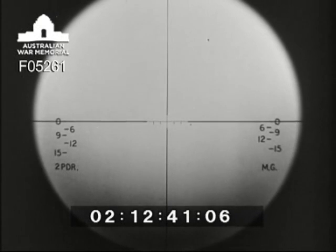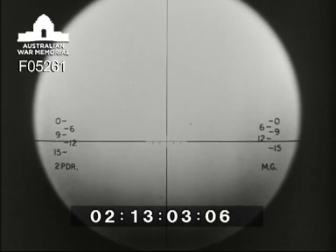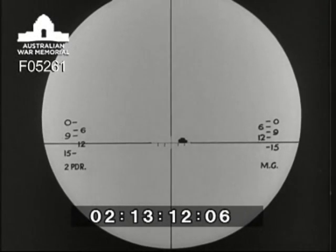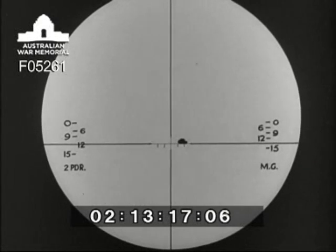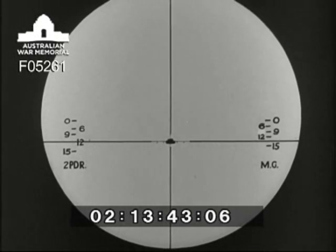On the left you see the two-pounder range scale. By using the range drum on the telescope, the horizontal cross wire is moved opposite the range to the target estimated by number one — for example, 1,200 yards. As an example, a tank moving directly across your front from right to left at 12 miles an hour requires a lead of one graticule. The correct aim is with the horizontal cross wire on the ground line and the appropriate graticule on the nose of the tank. If the tank was moving diagonally across your front, the aim off or lead would be halved. If the tank was stationary, the aim would be the junction of the vertical and horizontal cross wires, laid on the centre of the tank.